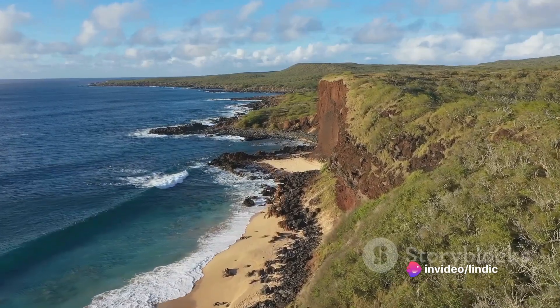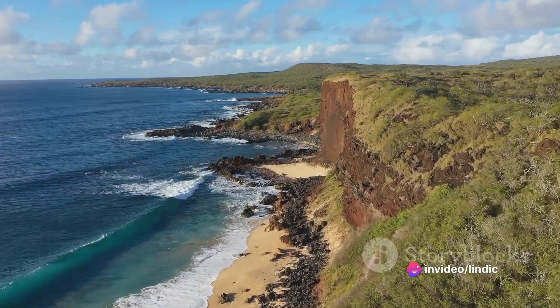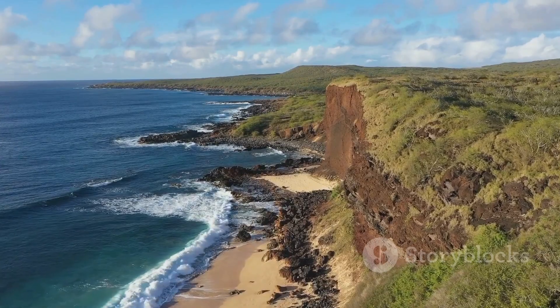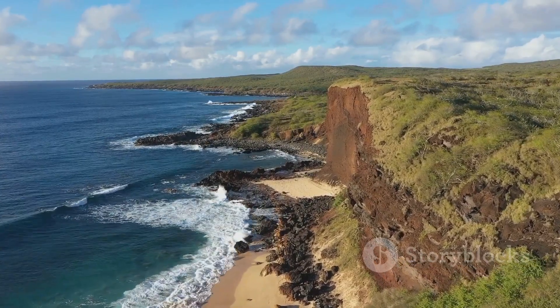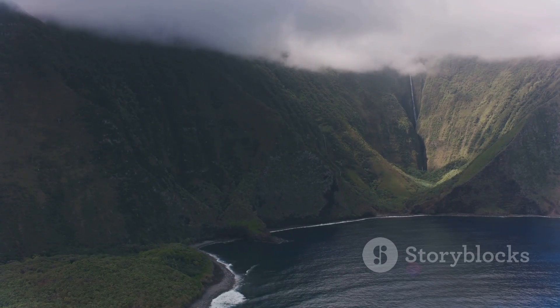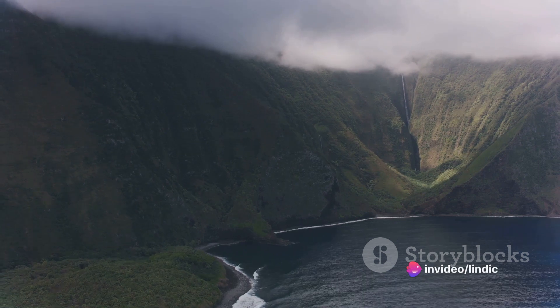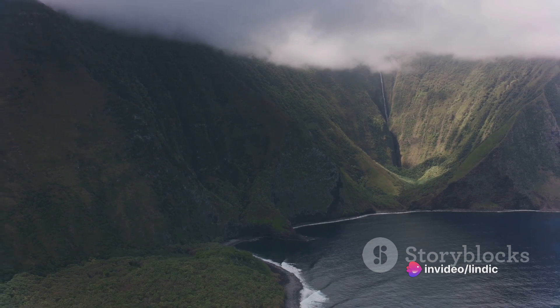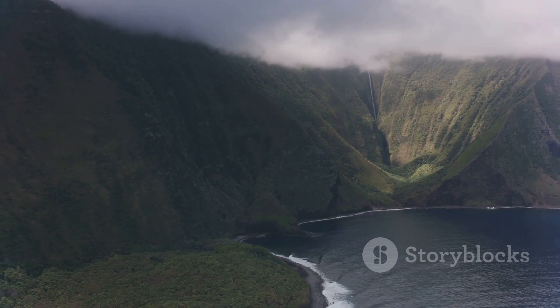So the next time you see Hawaiian black lava salt, remember the journey it has taken — from the clear waters of Molokai, through a natural evaporation process, to the addition of activated charcoal derived from coconut shells, resulting in a unique gourmet salt with a stunning black color and a flavor that is as unique as its appearance.